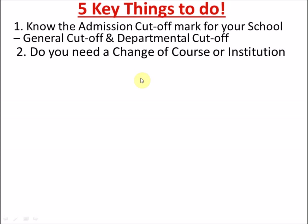JAMB releases a change of course and institution form — it's not yet out, but once it is I'll do a video on that for you. When changing your course, you must make sure the course you change to is in line with your UTME subject combination. For example, if you wrote Physics, Biology, Chemistry and English but not Maths, you can only change to science courses like Zoology, Botany, or Biochemistry — not Engineering, since there's no Maths.